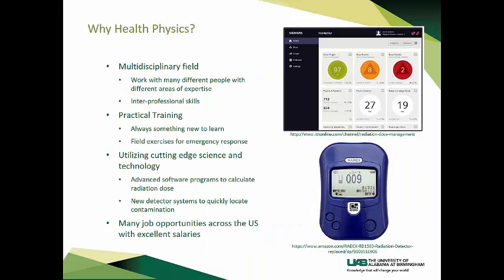Why health physics? This multidisciplinary field will allow you to work closely with a variety of people that have different areas of expertise. You will gain interprofessional skills and utilize cutting-edge science and technology. Practical, hands-on training means there is always something new to learn. Medical health physicists find a variety of professional challenges as more applications in medicine develop each year — new software programs to calculate radiation dose, new detector systems to quickly locate contamination, and much more. There are many job opportunities across the U.S. with excellent salaries.